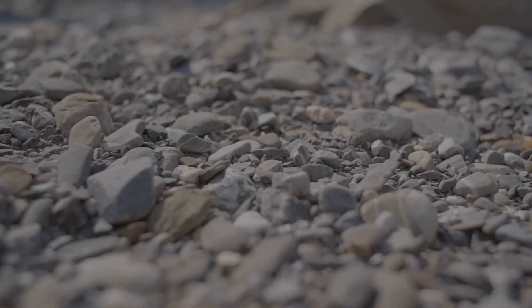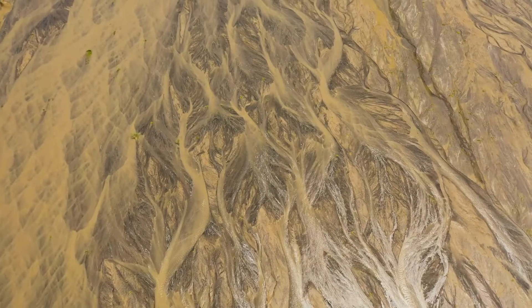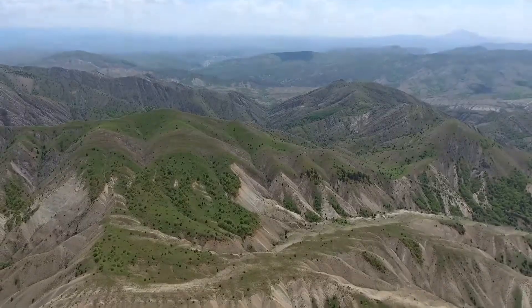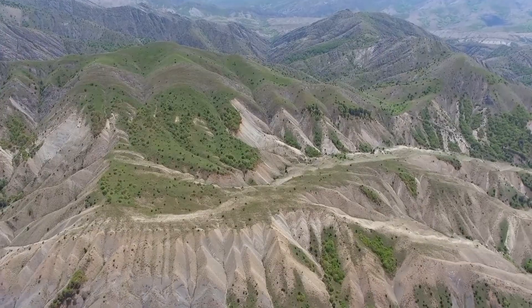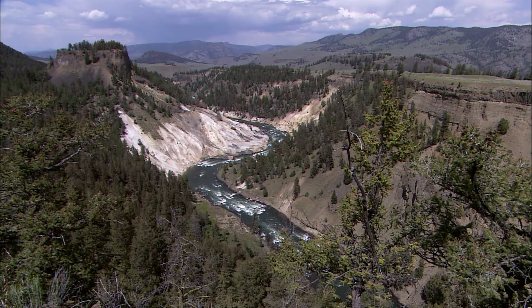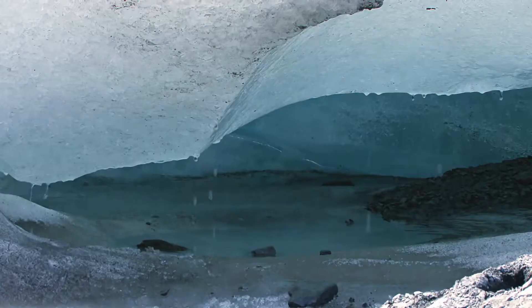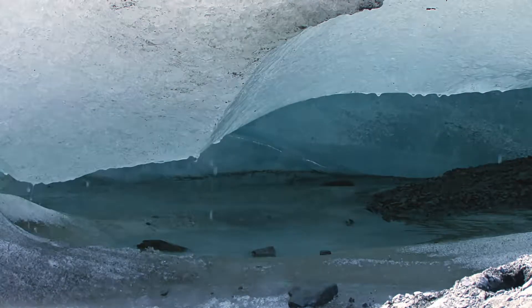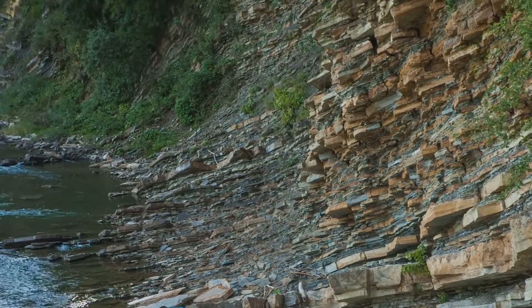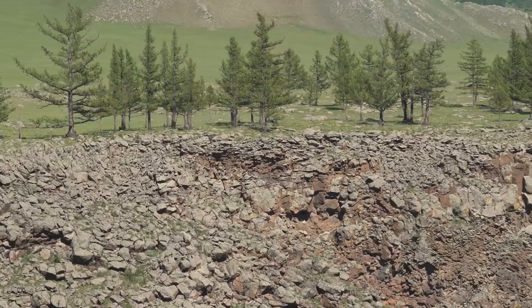Now that we know how rocks break down, let's explore what happens next: erosion. Erosion is the process of moving those broken-down pieces of rock, called sediment, from one place to another. Forces like water, wind, and gravity carry the sediment away. Water is one of the most powerful agents of erosion — rivers and streams can carry away sediment, slowly shaping valleys and canyons. Wind can blow sand across deserts and glaciers can drag huge boulders as they move. Erosion is happening all around us, changing landscapes little by little. Without erosion, all those weathered rocks would just stay in one spot.